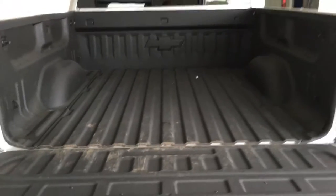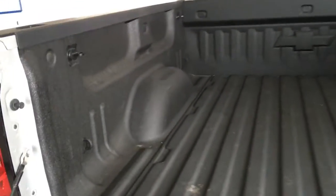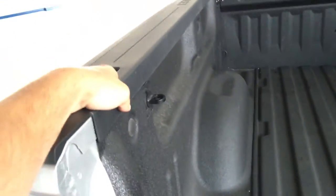Checking out the inside of the bed, you've got your factory sprayed-in bed liner as well as the cargo hooks — two in each corner, as well as additional ones on the top.